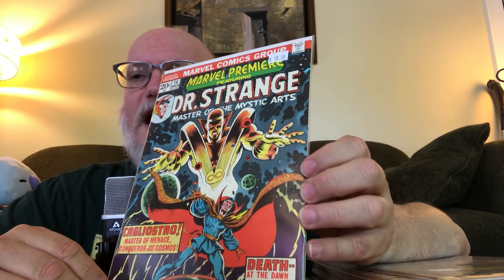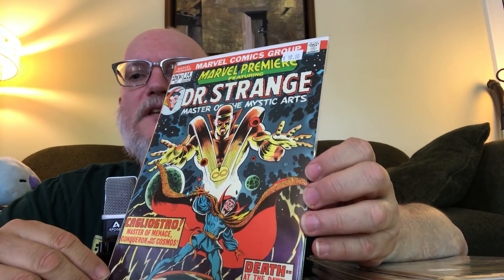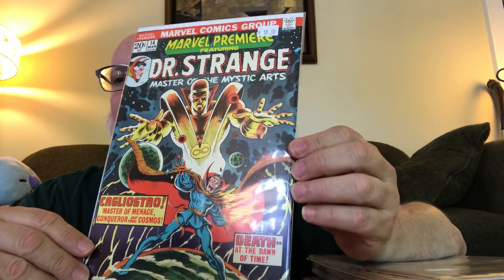Frank Brunner was one of those artists who kind of exploded in comics and seemed really exciting, then he went off and did indie comics and kind of faded away. I have all these Warp comics he did, but after that I don't know what he did. Number fourteen — 'Cagliostro, the Master of Menace, Conqueror of the Cosmos, Death at the Dawn of Time.' That's also a Frank Brunner cover. So that was all the Doctor Strange I got this time around.